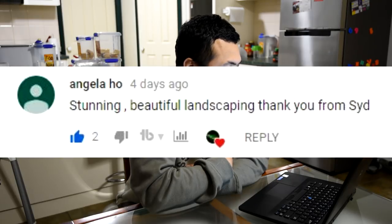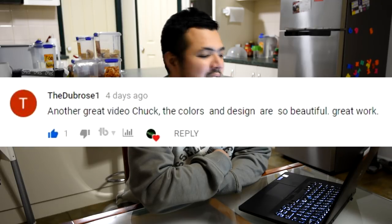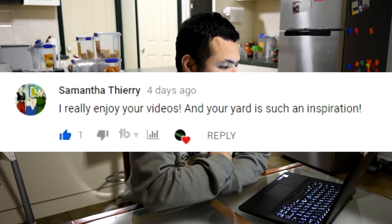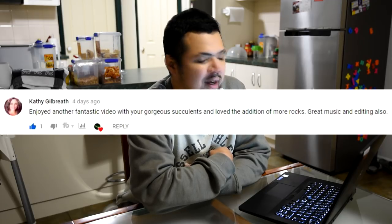From Angela Ho — I think it's my first time seeing you comment here, so welcome to Let's Plant! She writes: 'Stunning beautiful landscaping, thank you from Sydney.' From the Dumb Rose One: 'Another great video Chuck, the colors and design are so beautiful.' From Samantha Theory: 'I really enjoy your videos and your yard is such an inspiration.' From Kathy Gilbreth: 'Enjoyed another fantastic video with your gorgeous succulents and love the addition of more rocks — great music and editing also.' I'm glad you like it Kathy, and I'm so happy seeing you comment in each and every video recently — thank you so much for your support.